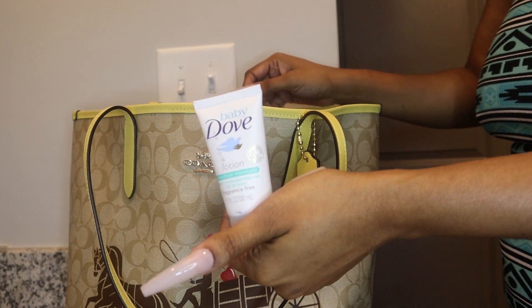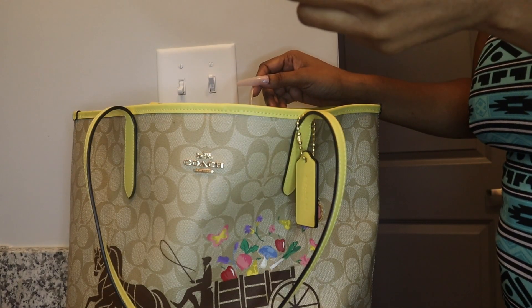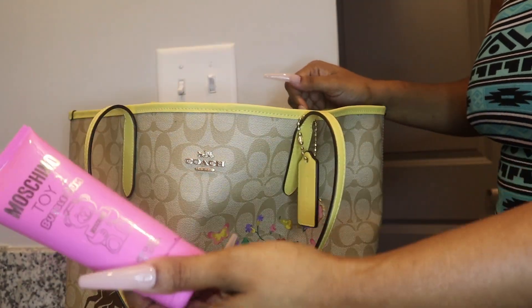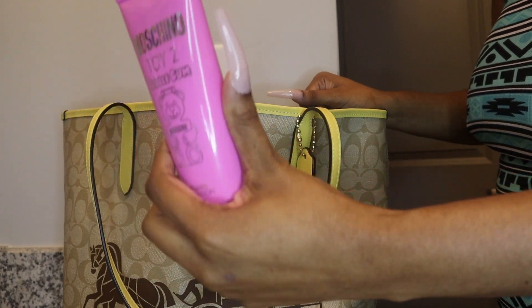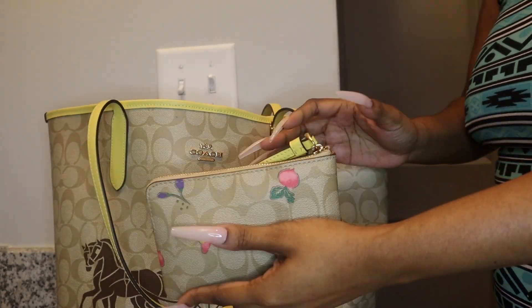I have some Dove Sensitive baby lotion — in case your face gets ashy or you need to moisturize your hands. It's gentle, moisturizes baby skin for 24 hours, and it's fragrance-free — really good. I also have Machino bubble gum body lotion — it smells really good.